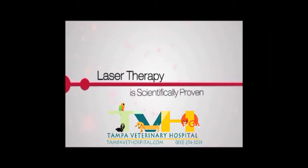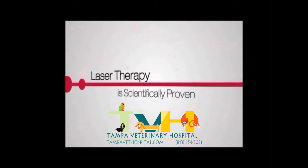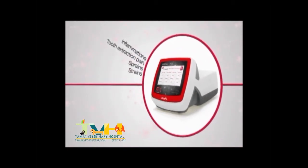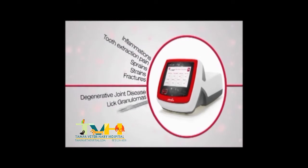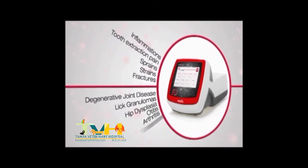Laser therapy is scientifically proven and successful in treating post-surgical pain and many acute and chronic conditions such as inflammations, tooth extraction pain relief, sprains, strains, fractures, degenerative joint disease, lick granulomas, hip dysplasia, otitis, arthritis, and tendinitis.